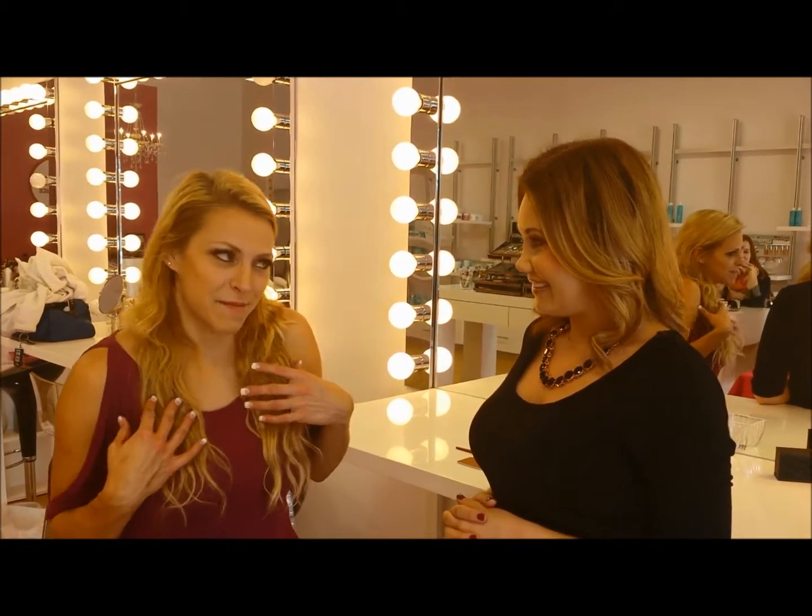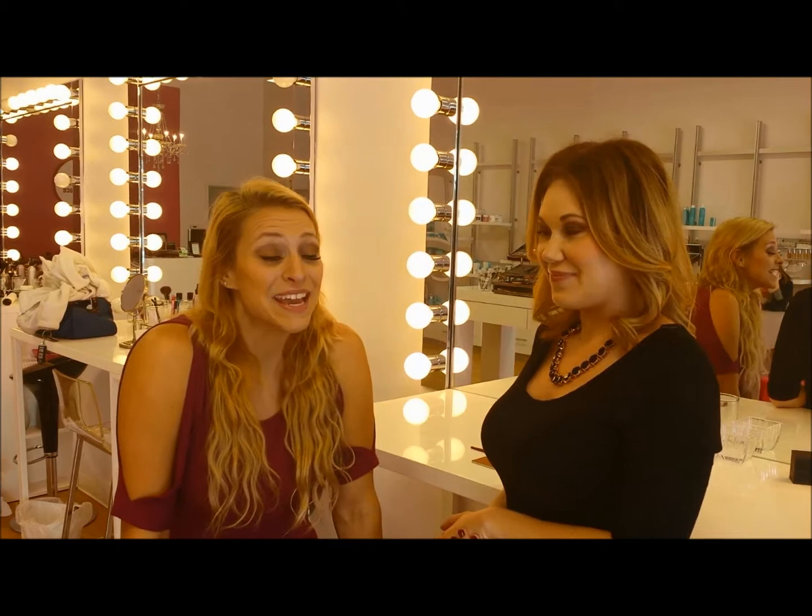Thanks for watching Makeover Monday with Sam Adams and Katie from About Face. Today's code word is 'bronze.' Put that in at KROC.com for your chance to win a $25 gift card to About Face and start your makeup collection today.